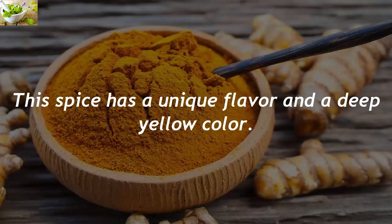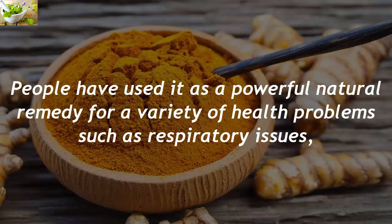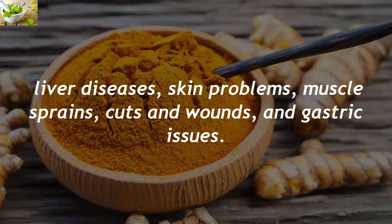This spice has a unique flavor and a deep yellow color. People have used it as a powerful natural remedy for a variety of health problems such as respiratory issues, liver diseases, skin problems, muscle sprains, cuts and wounds, and gastric issues.